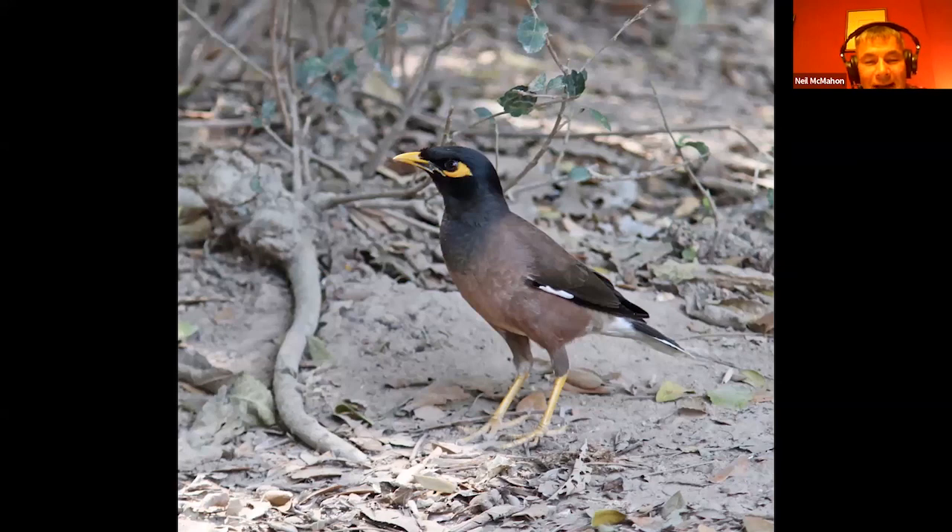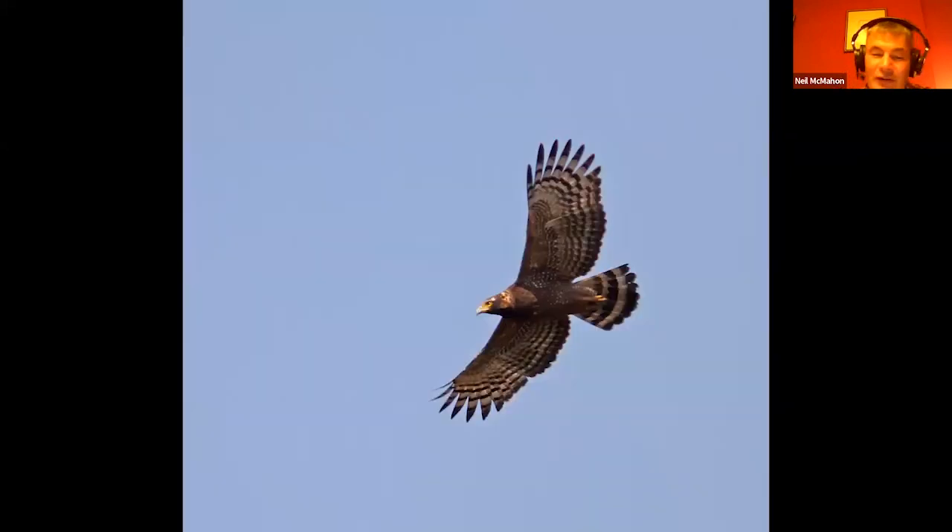A common myna - if people do travel to Asia they'll be fairly familiar with this bird, and we do tend to see them in decent numbers. And the crested serpent eagle - I think Matt has already shown a shot of one of these. This is a younger bird, not quite as good looking as Matt's shot.